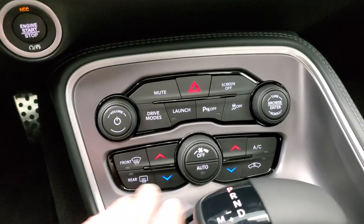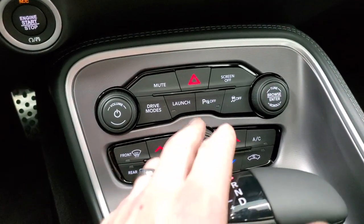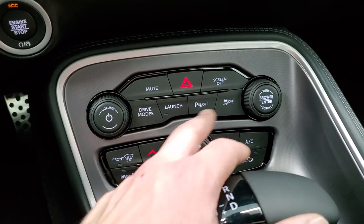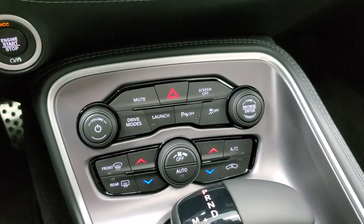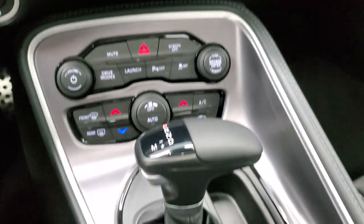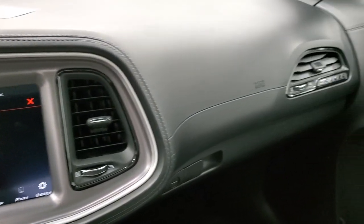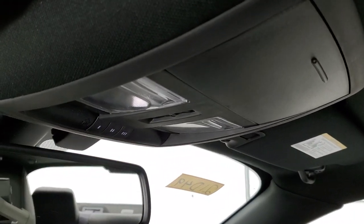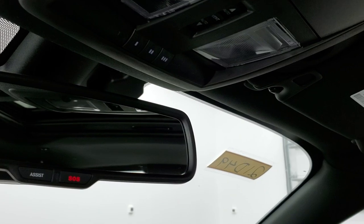If you don't want to do climate control on the screen, you can do it down here with dedicated controls. You also have volume and tune controls. You have launch mode, parking sensors that you can turn off and on, and stability control. You have different drive modes — the car needs to be running for those to work. Eight-speed automatic transmission. Nice leather-wrapped dash, the shaker badge, and this one does have the power sunroof. Map lights, HomeLink buttons for garage door and lighting systems, and assist and SOS buttons in the rearview mirror.